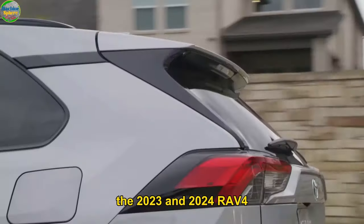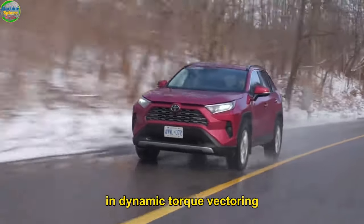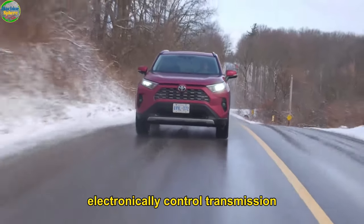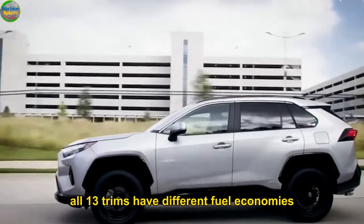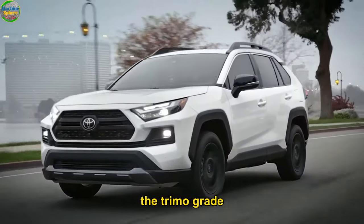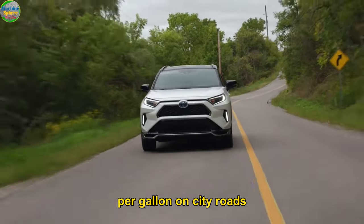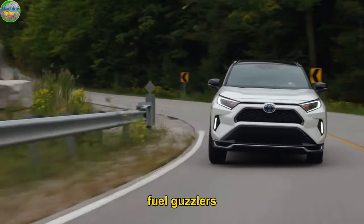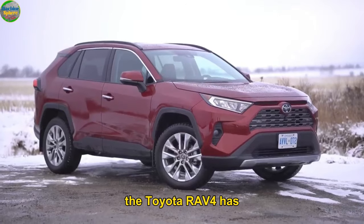The drivetrain: the 2023 and 2024 RAV4 are available in three drivetrain layouts — all-wheel drive with multi-terrain select, front-wheel drive, and Dynamic Torque Vectoring AWD with multi-terrain select. Moreover, they are paired with a Direct Shift 8-speed electronically controlled transmission that lets you quickly shift and take on almost anything. Fuel economy: across all 13 trims, you can expect a fuel economy of 25 to 27 miles per gallon in the city, 32 to 35 miles per gallon on highways, and 28 to 30 miles per gallon combined.